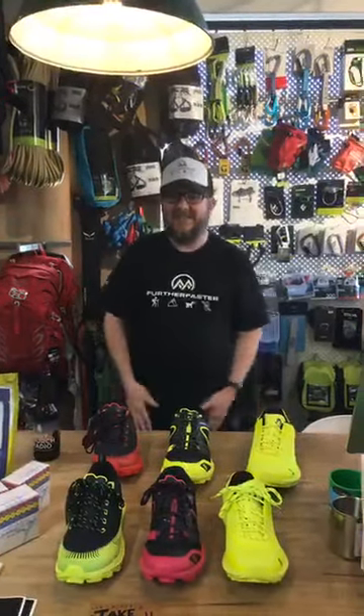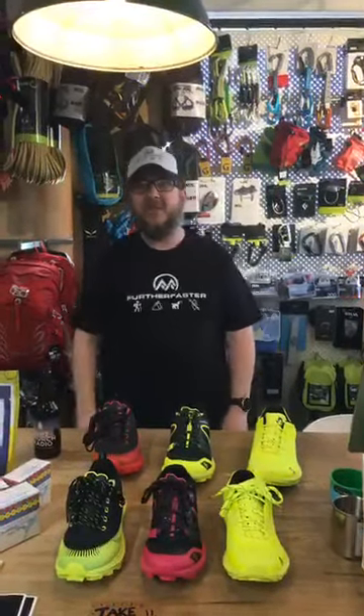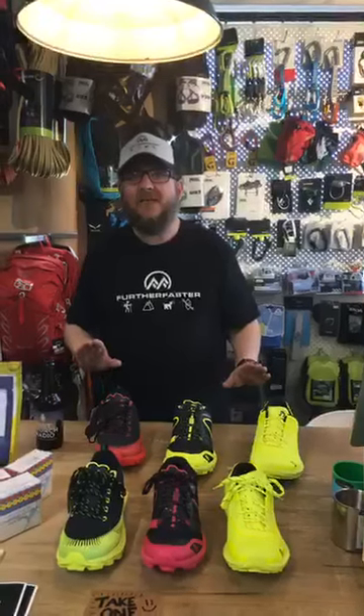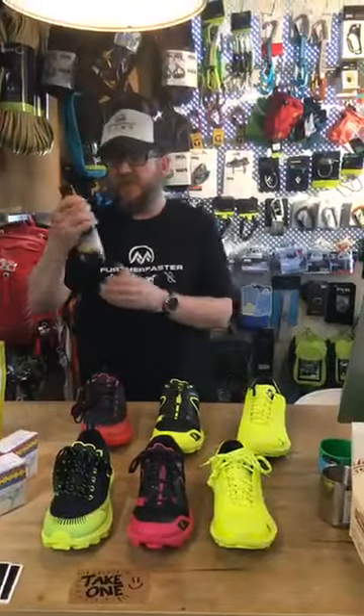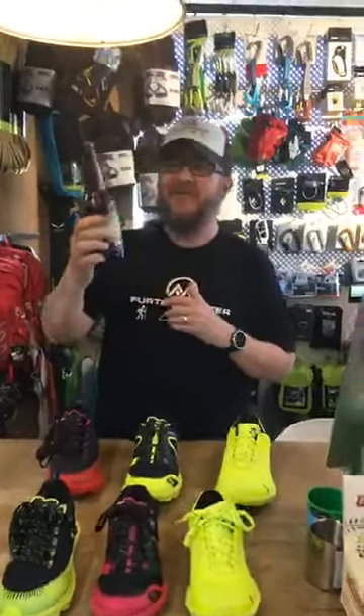Hey guys, it's Friday, it's about five-ish. I haven't really checked my watch but it's beer o'clock review time — Beer and Gear. Tonight we're gonna talk about some new running shoes we've got in, but as always, first of all beer. I got a special beer: the Dirt Church Radio beer. Big shout out to Maddy and Eugene from Dirt Church, who sent a case of this down.